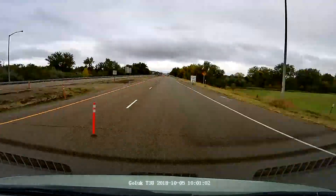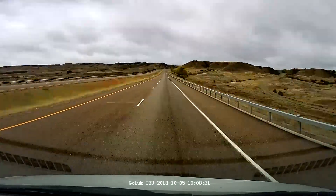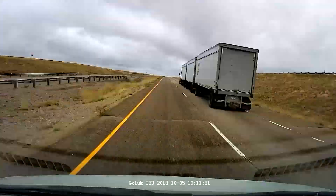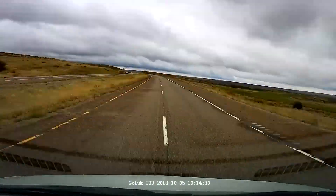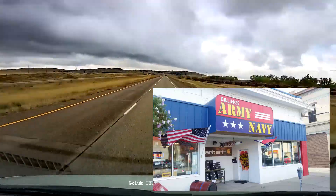The first shop we stopped at was closed, unfortunately. Then we stopped at a surplus store — the next pictures we see here popping up on the screen as we're driving down the highway — and it's Billings Army Navy.